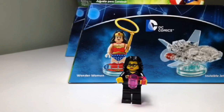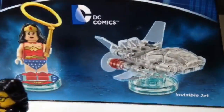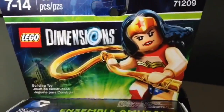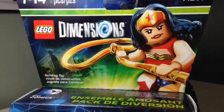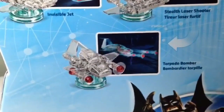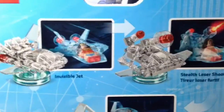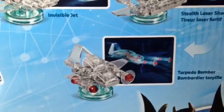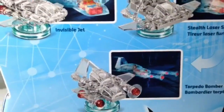Let's first take a closer look at the Invisible Jet with Wonder Woman. Over here we have Fun Pack 71209, with a very fierce looking Wonder Woman as the artwork on the front. When I flip it to the back, we have the Invisible Jet morphing over to a stealth laser shooter and then onto a torpedo bomber. These are the scenes in the Dimensions game where we'll see Wonder Woman ride her Invisible Jet.